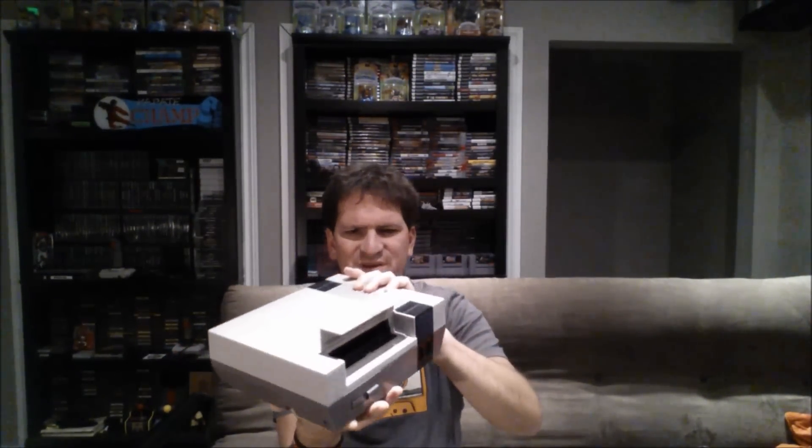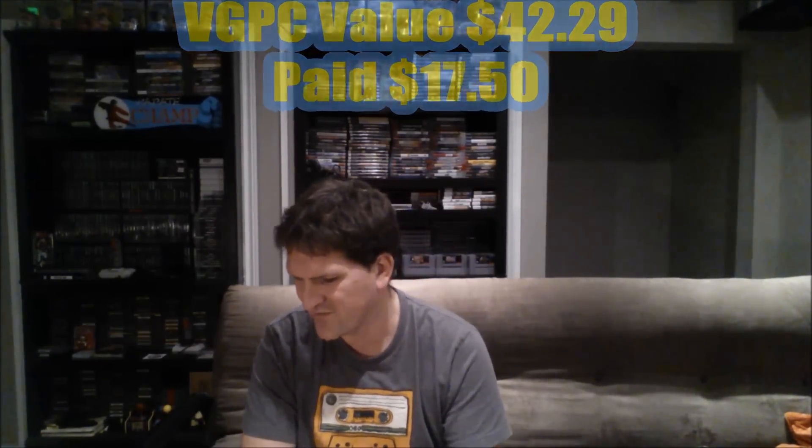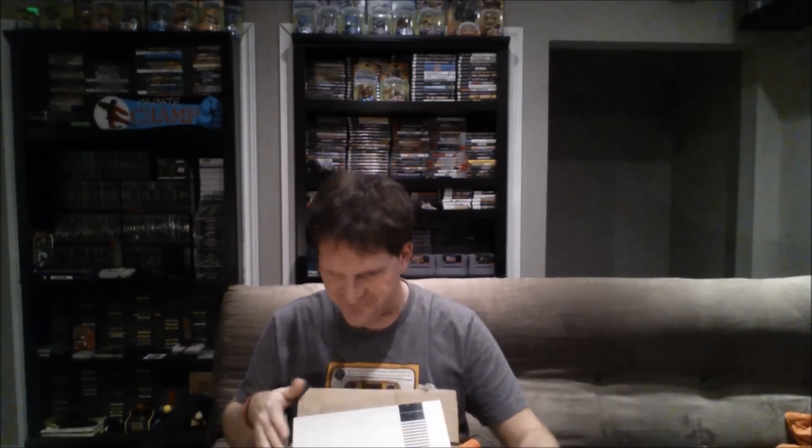Maybe the screw mounts are messed up — I'll have to take a look. You can see it kind of lifts on the back. Because I used my 30% off card, the original price was $24.99, so I was able to get it for basically $17 to $20 with tax. I'll be able to clean that up and hopefully bundle it with some games and sell it off to help fund my collection — pretty good deal.